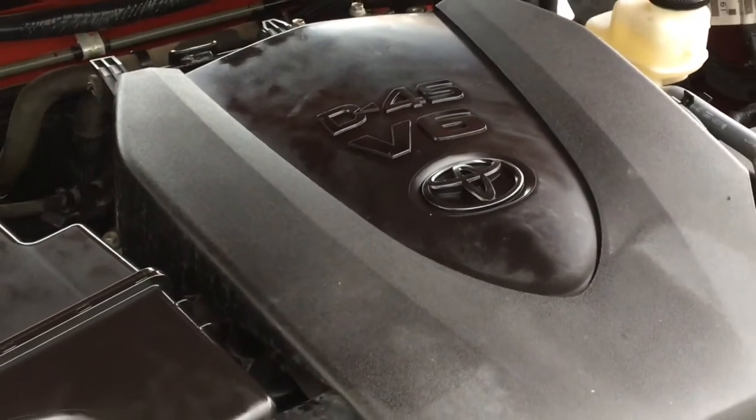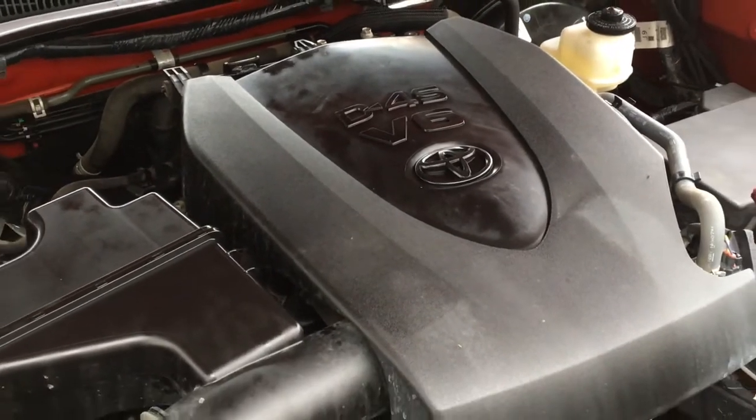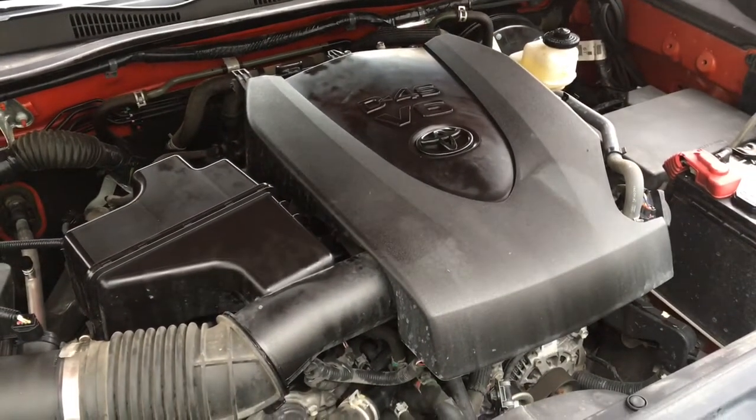The engine bay is factory fresh and power comes from a 3.5 liter V6 mated to an automatic transmission and four wheel drive.